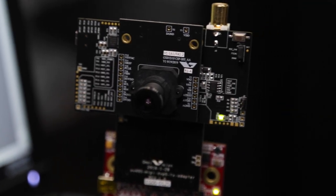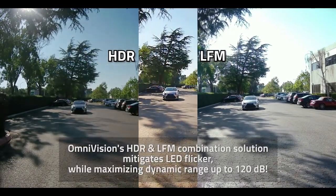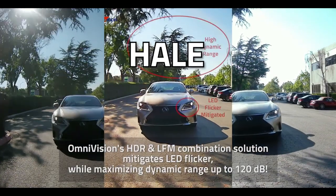There's a second technology called Hale — a recent announcement. Hale is in our newest products. In the past, you either developed image sensors that could deal with LED flicker mitigation or sensors that have high dynamic range, but you didn't have something that could do both. What Hale enables us to do is have very good LED flicker mitigation at the same time as very wide dynamic range. This enables you to avoid missing flickering signs or flickering lights from cars, while at the same time being able to see in a tunnel — both the dark areas and the very bright areas outside.